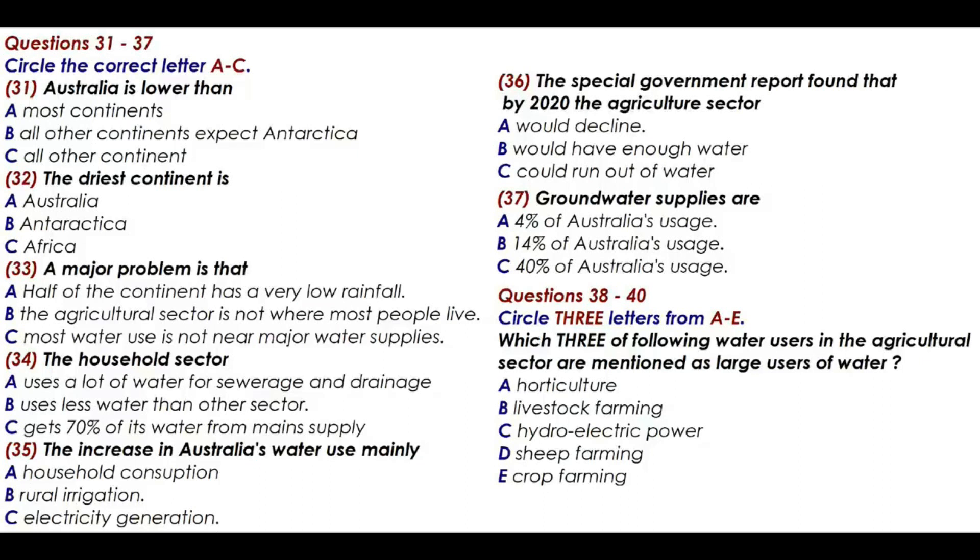But half of the continent has an annual rainfall of less than 300 millimetres each year, and only 20% has more than 600 millimetres each year. A major problem is that the limited water resources do not match up with where water is consumed. The major water resources are in northern Australia and Tasmania, whereas most of the agriculture and people are in south-eastern mainland Australia. The agricultural sector is the largest consumer of both self-extracted and main-supplied water, using over 70% of total net water consumption. Electricity and gas supply, and water, sewerage and drainage services use notable amounts of self-extracted water. However, net consumption in the household sector is the lowest, just 8% of total net water used.